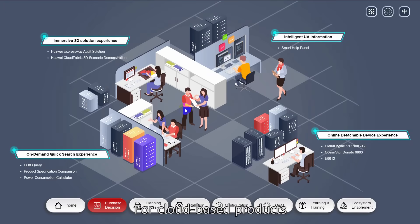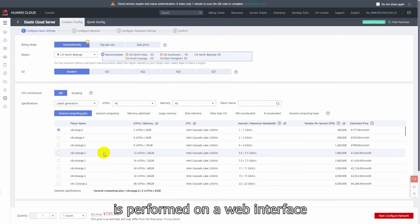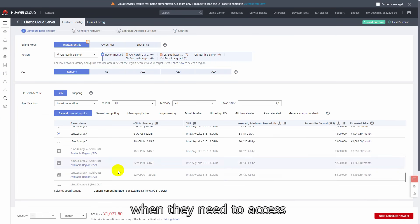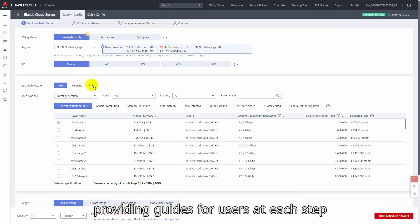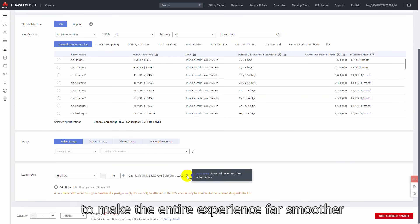For cloud-based products, the entire procurement and operation process is performed on a web interface. It's really frustrating for users when they need to access external help guides at any stage of this process. So we've divided the entire process into simple steps, providing guides for users at each step to make the entire experience far smoother.